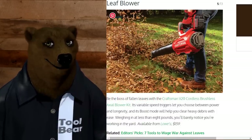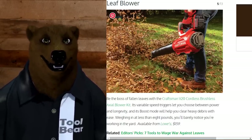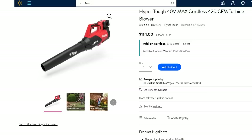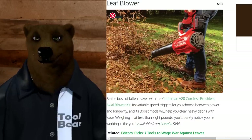For the leaf blower, Bob says you need the Craftsman 20-volt cordless brushless axial blower kit for $160. I think the bear's got a better option: the Hyper Tough 40-volt max cordless 420 CFM turbine blower. It gives you more CFM than the Craftsman. One cool thing about the Hyper Tough line is that their 40-volt is actually two 20-volt batteries combined, giving you flexibility without needing to invest in a whole new battery platform.